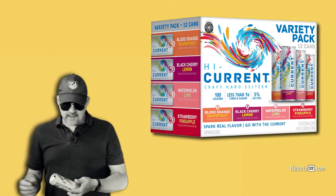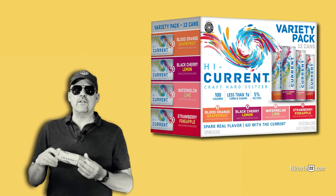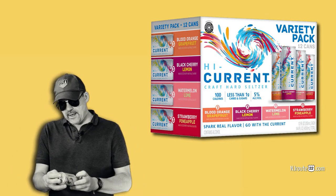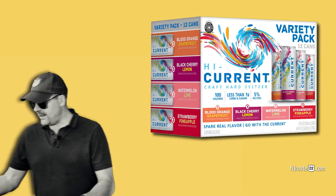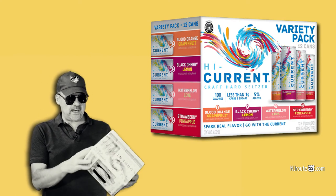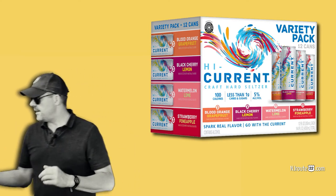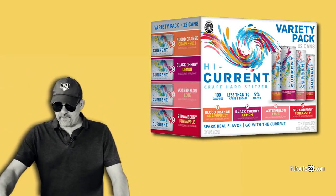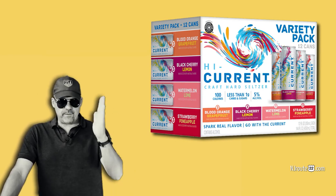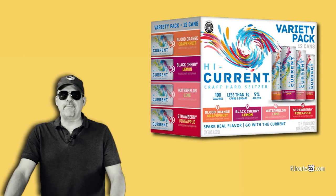One thing about this brand: if you go on the High Current website, it says they sweeten their seltzers with monk fruit. But you cannot find it anywhere on their cans, and the box doesn't say monk fruit anywhere on it either. That bothers me — there's quite a disparity between what you read on their website and what you see on their boxes and packaging. I'm not a big fan of artificial sweeteners — even erythritol, xylitol, and all those things. But these didn't make me feel funny the next day, which is nice, so that means there's something going for it.